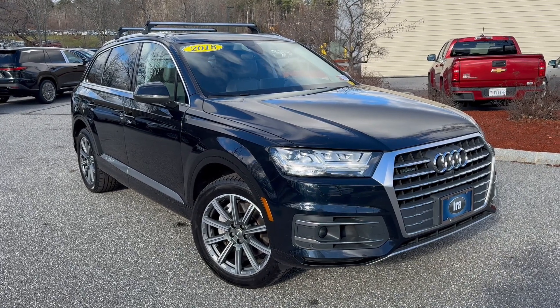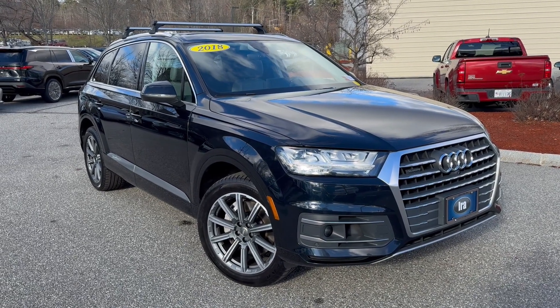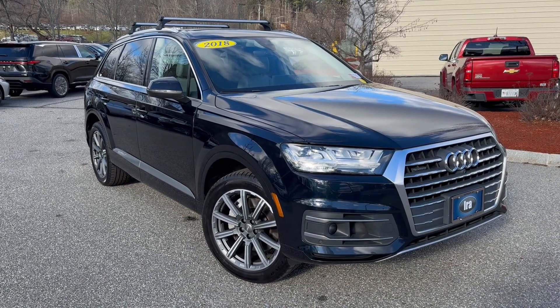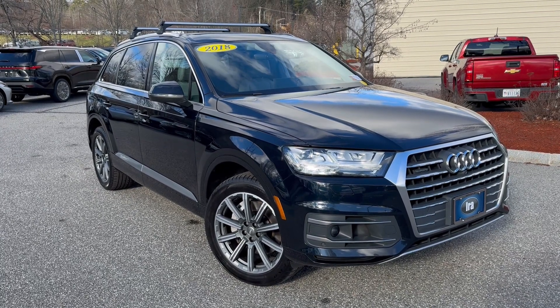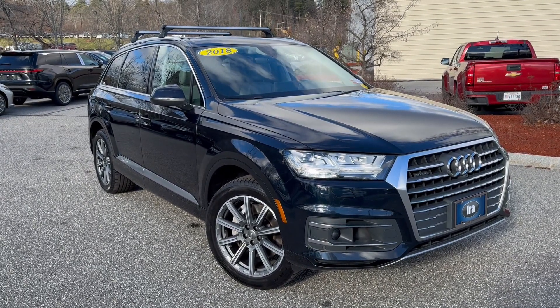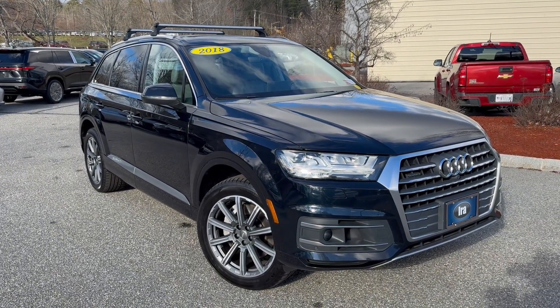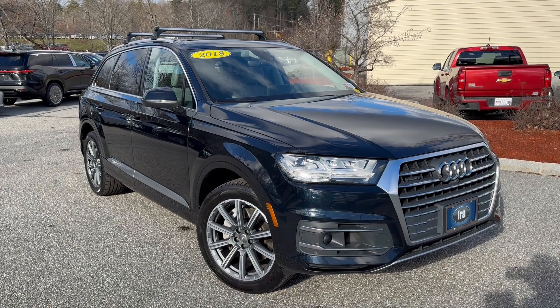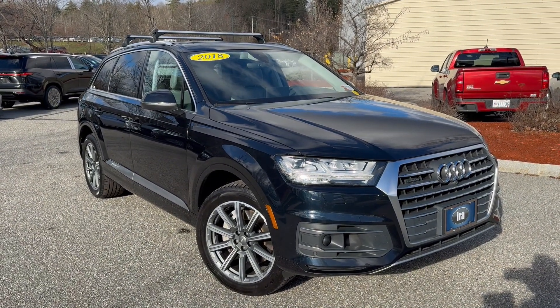It does have heated and ventilated front seats because it's a Prestige trim, which is the top of the range for them. 20-inch alloy wheels, which is part of the Prestige package. 3D Bose surround system, heads-up display, soft-close doors — so you don't have to slam the doors. Power tilt and telescopic steering wheel with memory for the seats and mirrors.